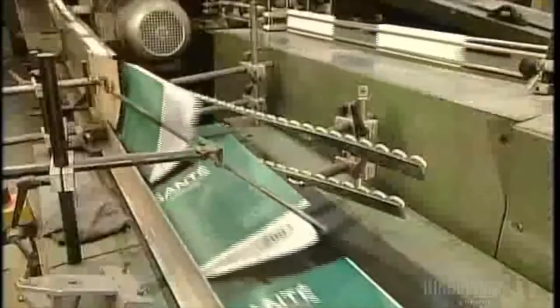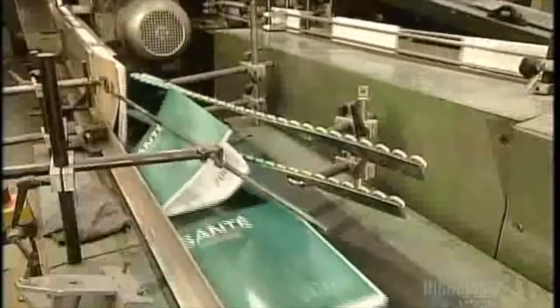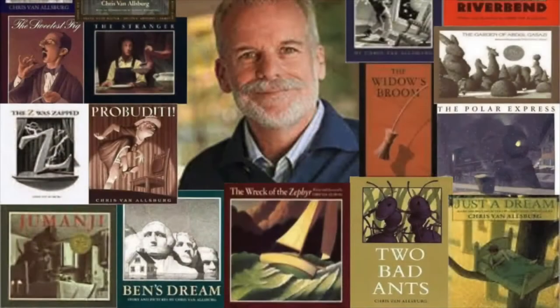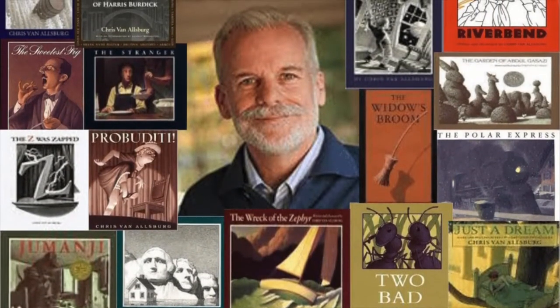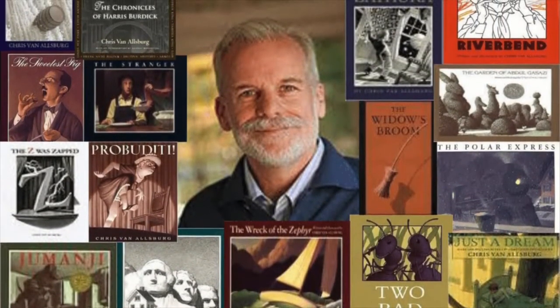Today, many artists who make books work with printers and publishers so they can print and sell their books to lots of people. Some artists, like Chris Van Allsberg, write and illustrate books that can be found in stores and libraries all across the country. The books we're going to look at more closely this week are made by artists who choose to showcase the beauty of the book as an object. This means they care about the way the book is put together just as much as they care about what goes on its pages.